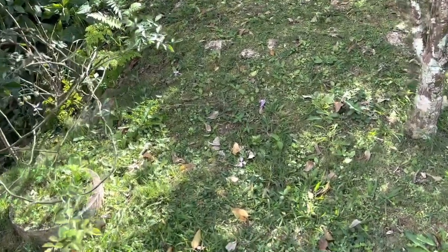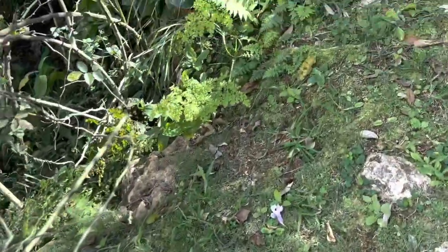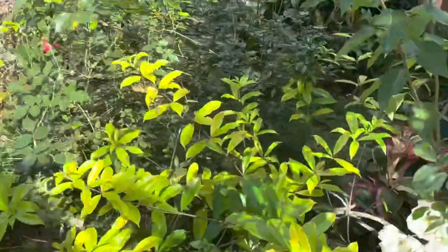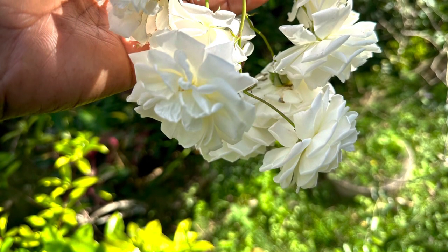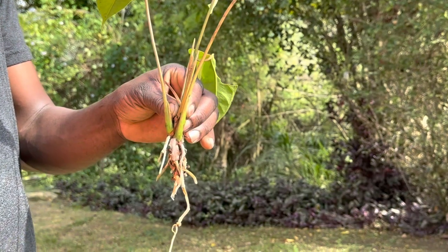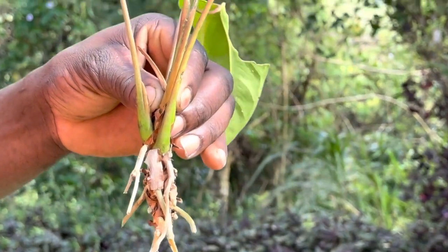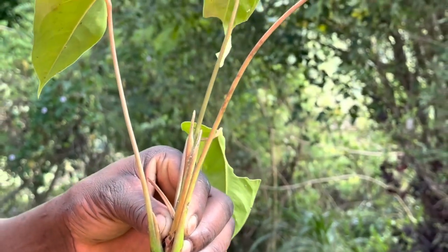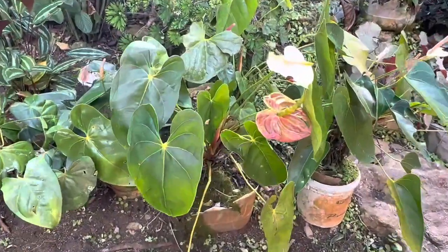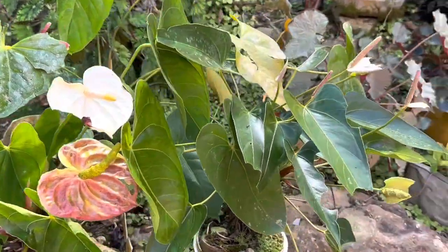She also has roses — we just saw a white rose. Now let's take a closer look at that rose. Look how beautiful that is — just beautiful. Here, my nephew is showing that he was gifted a start of anthurium. I'm not sure if that's the pink or the white, but she has both. Here we are seeing the pink anthurium.